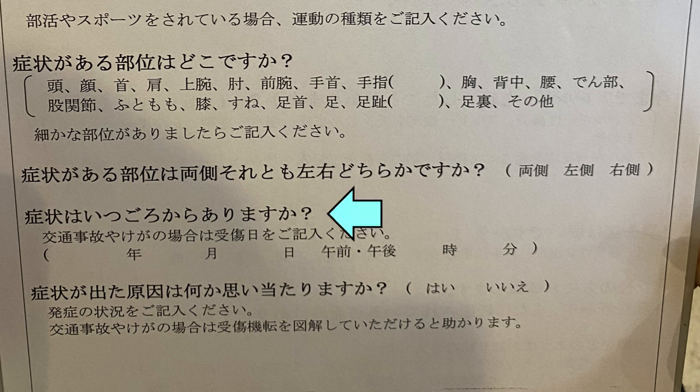When did this problem start? You can specify the year, month, and date. You can even specify AM or PM, and if you know the minute it happened, you can put that as well.